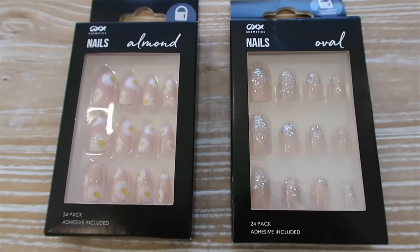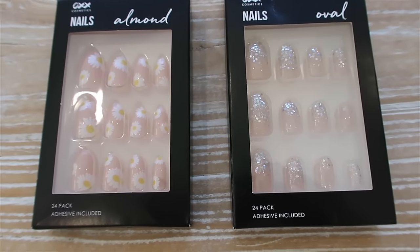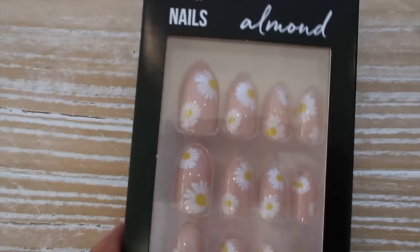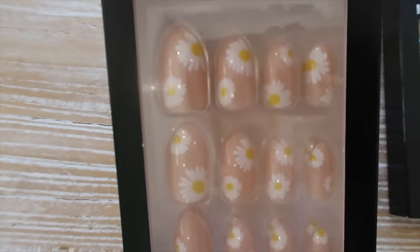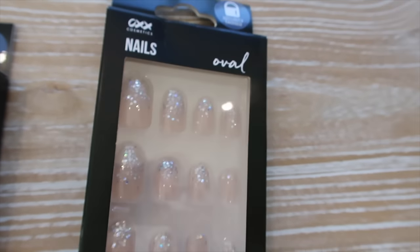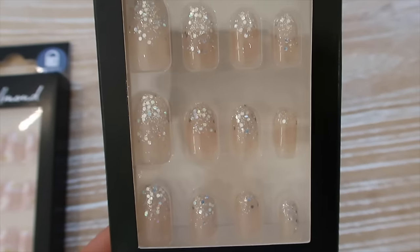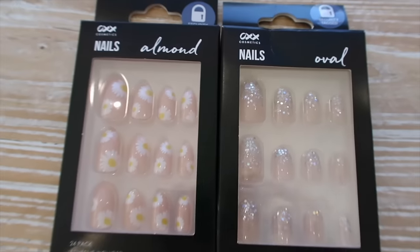I also grabbed some press-on nails — I haven't tried these kinds out before so I'm excited to see how they go. They're by the OXX Cosmetics brand. The first ones are almond shape with a beige base color and little daisies all over them — I thought they were so cute. You get 24 in a pack. The second pair are oval shape with a beige base and an ombre silver glitter effect — how cute are they? They were only $5 each.